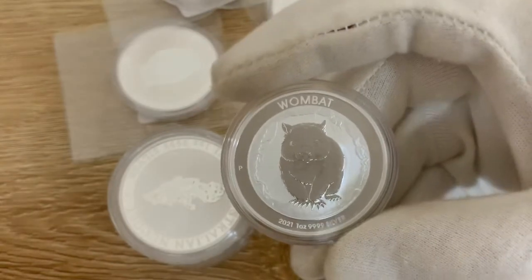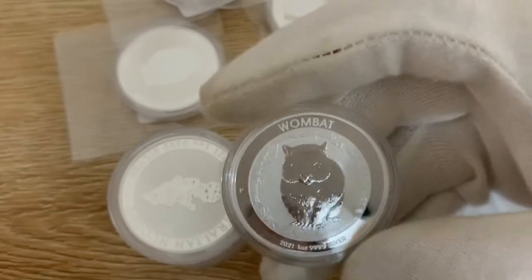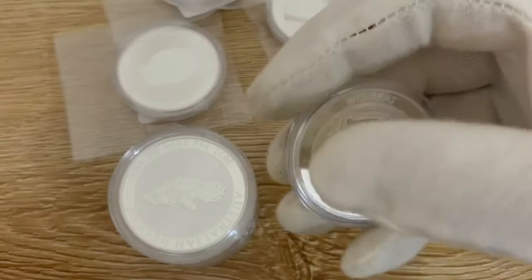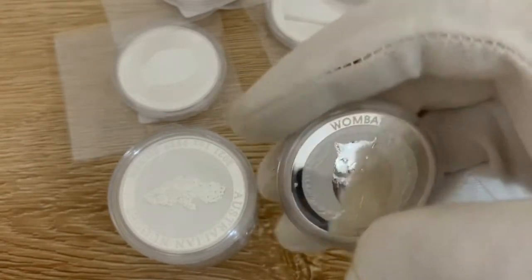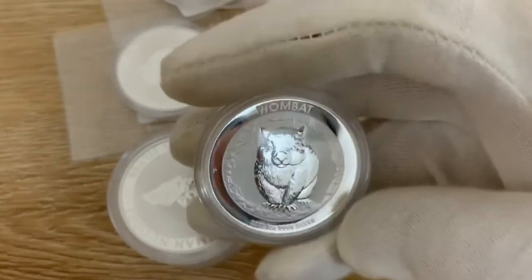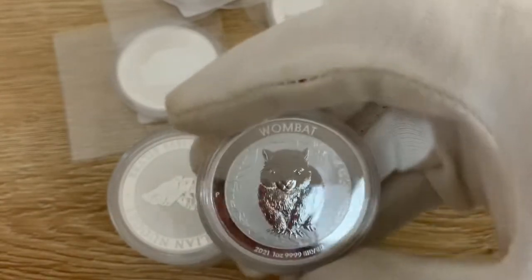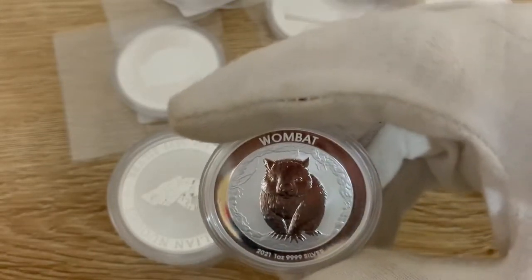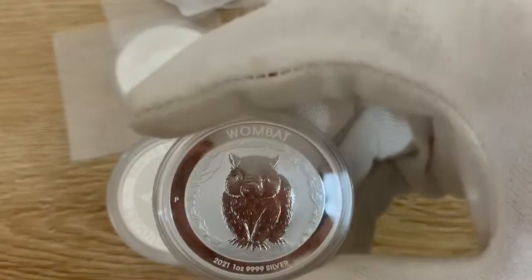It doesn't really show the full intricate details of the coin when you see it on a website — especially the surrounding borders. It's got a really nice kind of frosted — how would you describe it — just like a ring around the wombat. And unlike the quacker that came out the year before, this isn't such a little cute looking wombat. Don't get me wrong, it is a cute wombat, it's just more realistic.